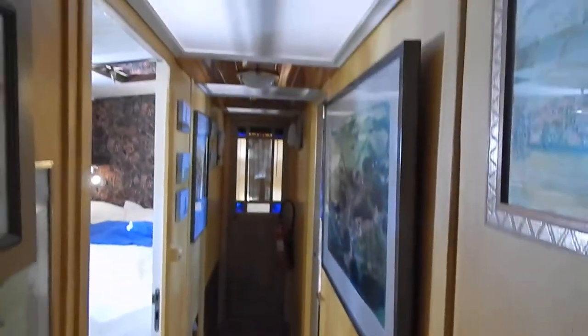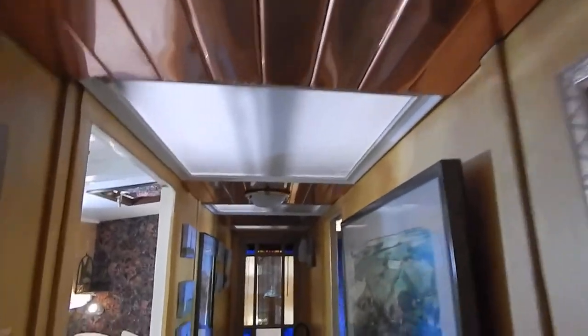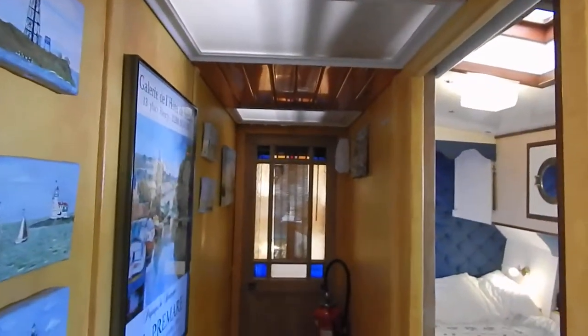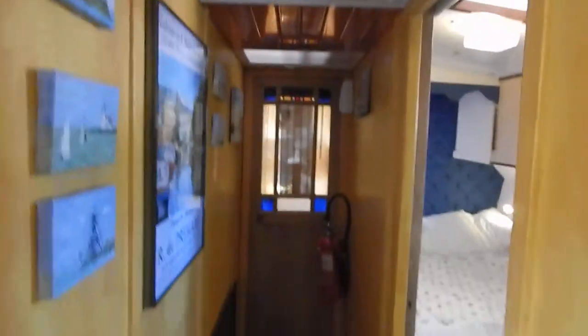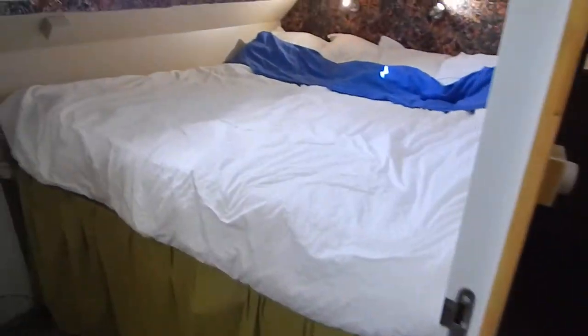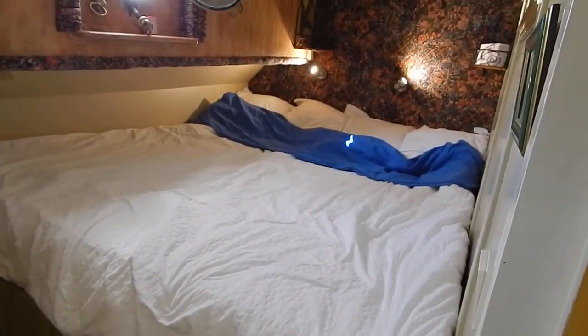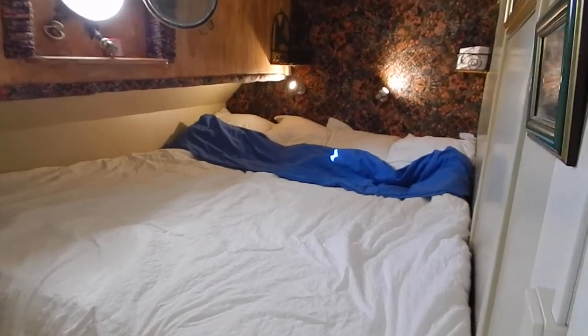Just make our way down this central corridor — you'll notice lots of light coming in through these hatches. The lights aren't even turned on here, and it's really bright. Let's have a look in this cabin off to port, with a bed that is 2 meters by 1 meter 80.